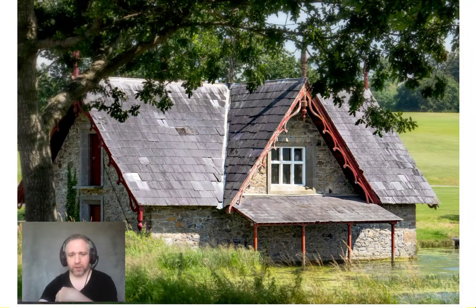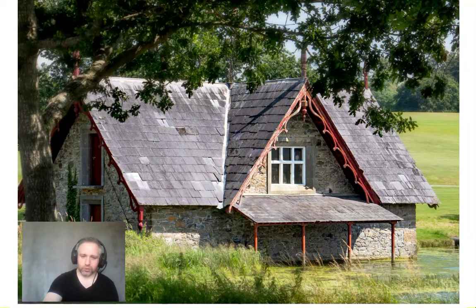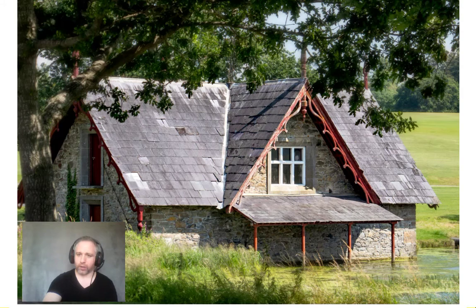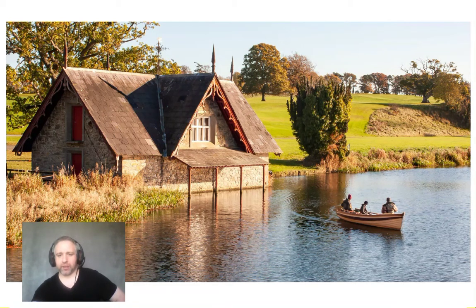Here's a comparison: the boathouse at Carton House taken in the middle of a summer's day. Intuitively we think a summer's day means warm light, whereas in fact the opposite is true — in the middle of the day the light is actually quite cool, almost blue. Now look at it taken in the morning golden hour — you can see that warm light makes a big difference. The warm palette is far more attractive than the cool midday tones, and that's why it's worth getting out with your camera during golden hour.